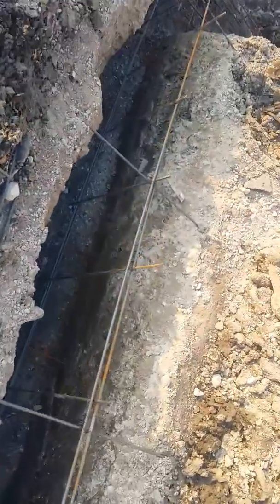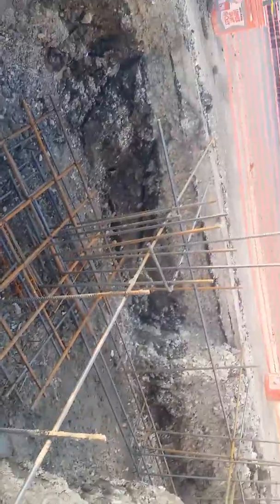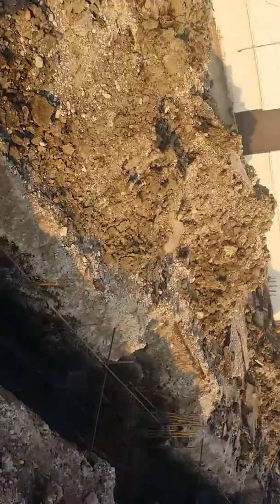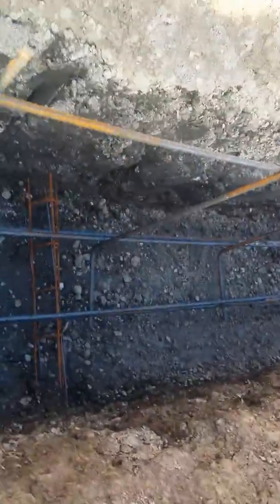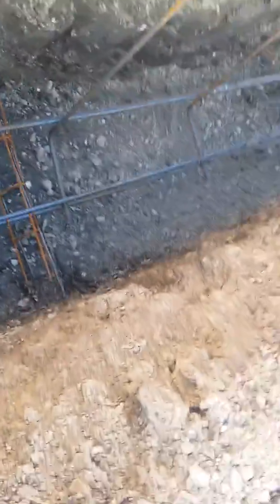I'm taking this video to kind of show the soil and that it's not filled down here. There's a lot of chat and stuff because when the parking lot was put in. You can see that it's pretty solid — I think that it's 1,500 pounds.